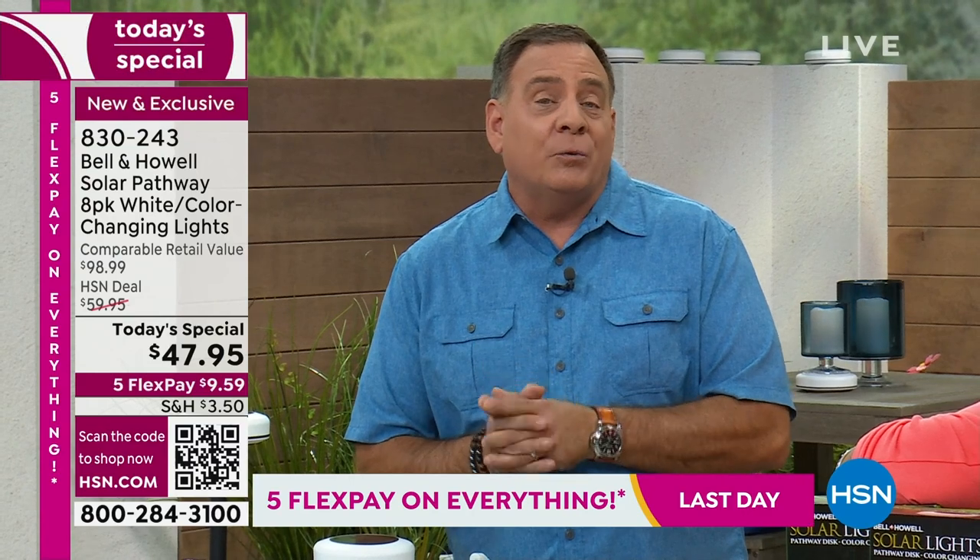The bulbs in these are also rated to last 80,000 hours — we're talking years, almost a decade. A really, really long time. So these are going to last you.